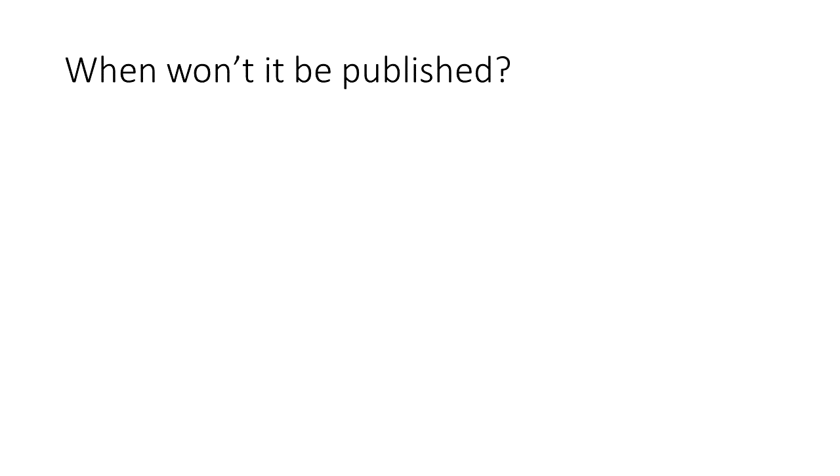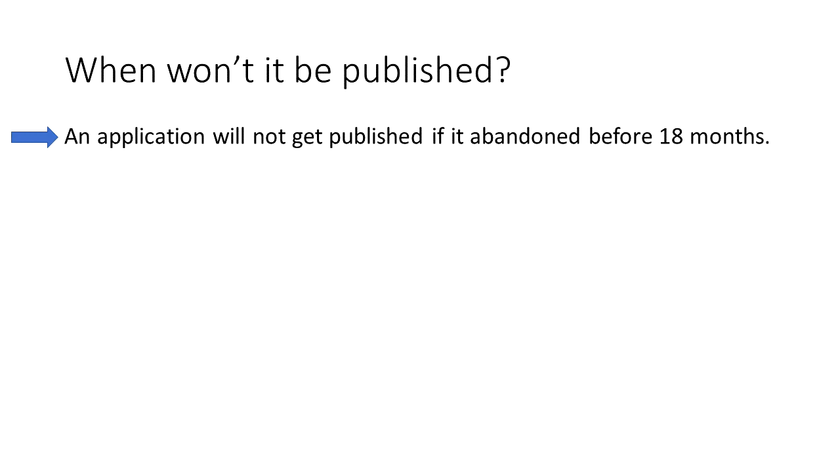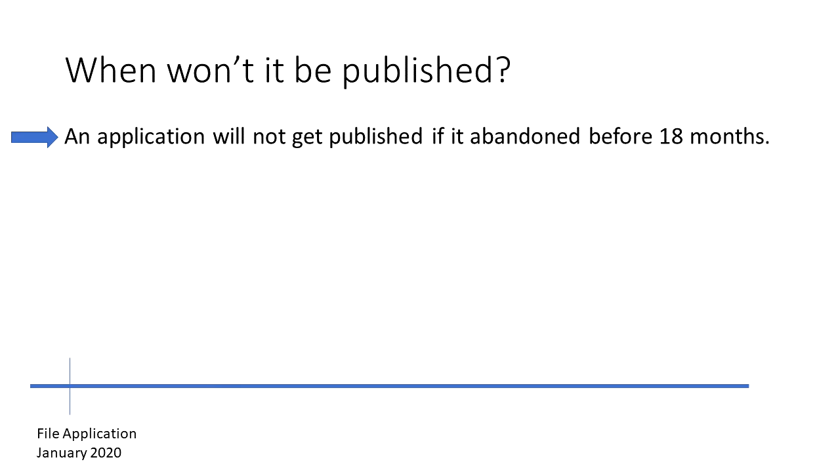Let's talk about situations where a patent application does not get published. An application will not get published if it is abandoned before 18 months. Using the previous example, we file an application in January of 2020. Let's say the patent office is working really quickly — they've had a lot of coffee — and later that same year, we get a rejection in August of 2020. We either lost interest, forgot, or the rejection was so strong that we didn't bother to respond, and it abandoned six months later in February of 2021, well before the 18-month date. It won't be published.